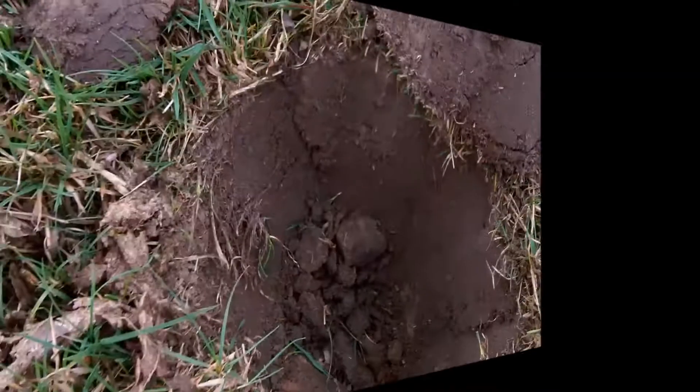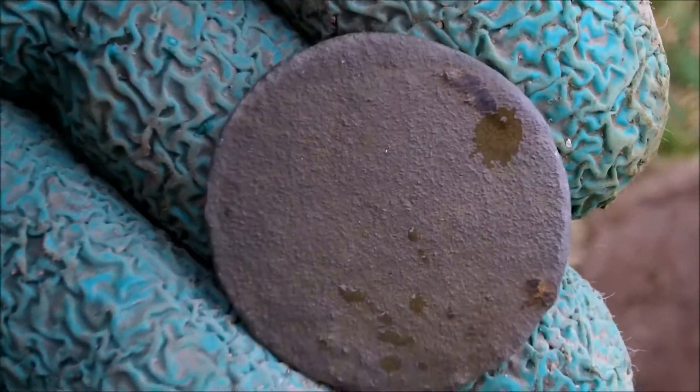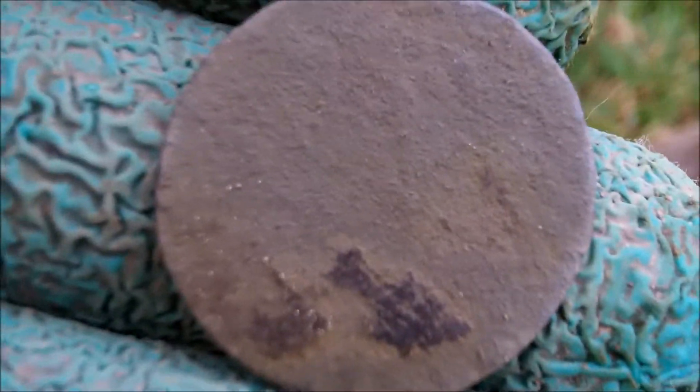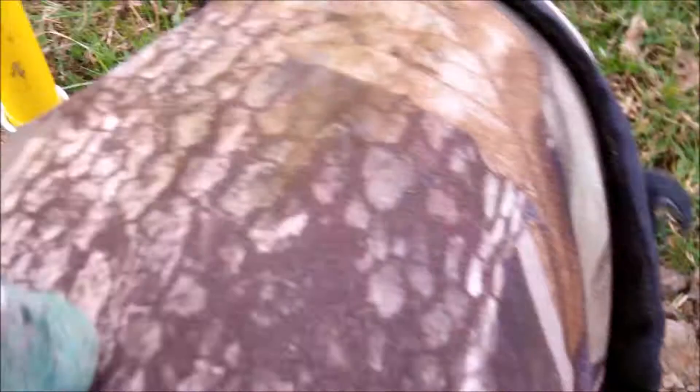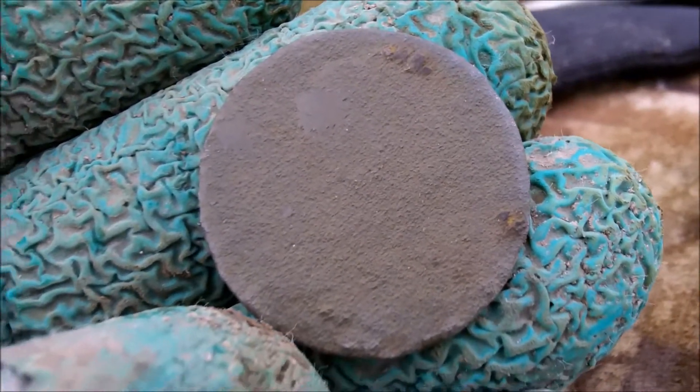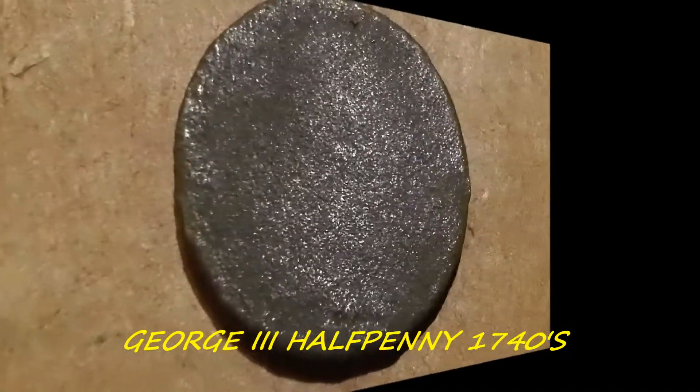From here I've just had another coin. You can tell by the bust on there — it's a halfpenny, a bit worn off as usual, but still going. You can just see his bust there. Let's carry on, see you in a bit.